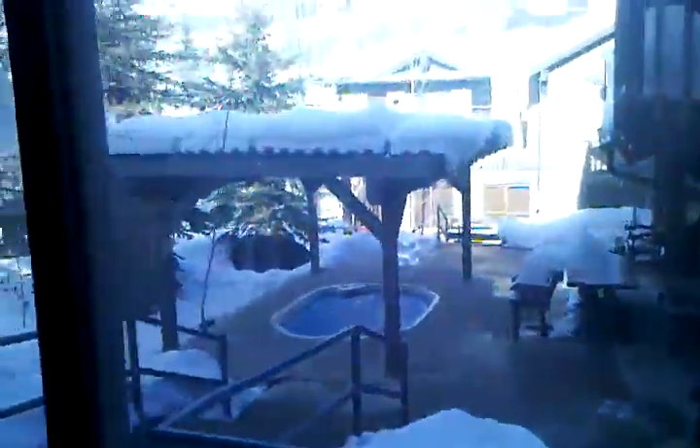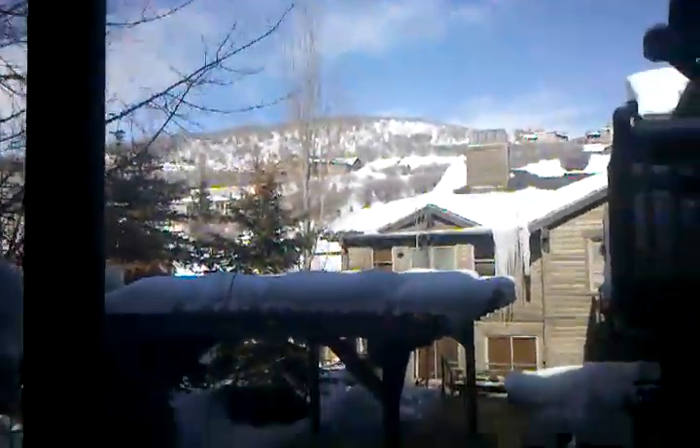There's the view out. There's the hot tub right off your steps, and then also back on the hillside.